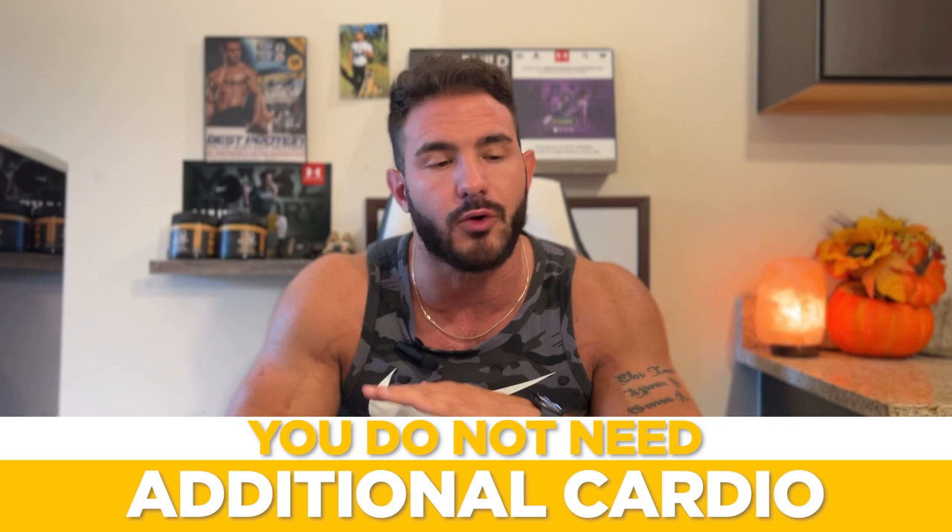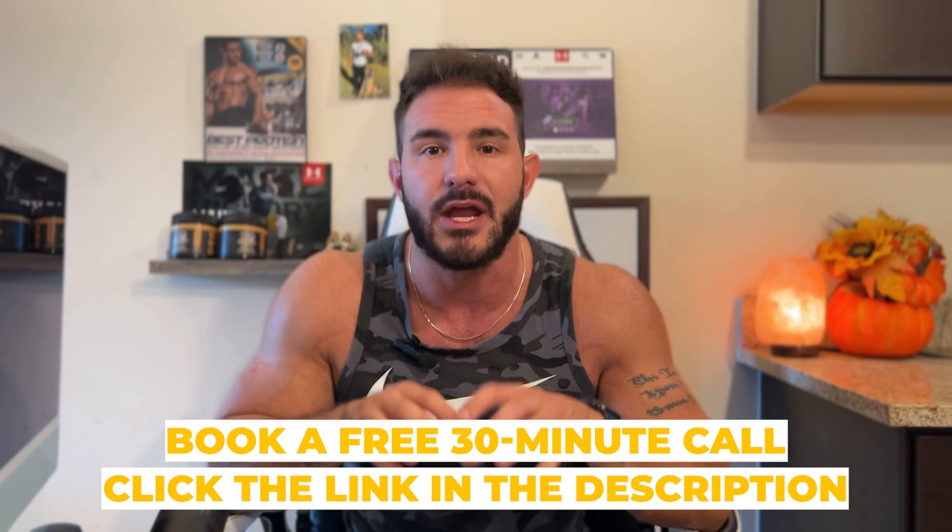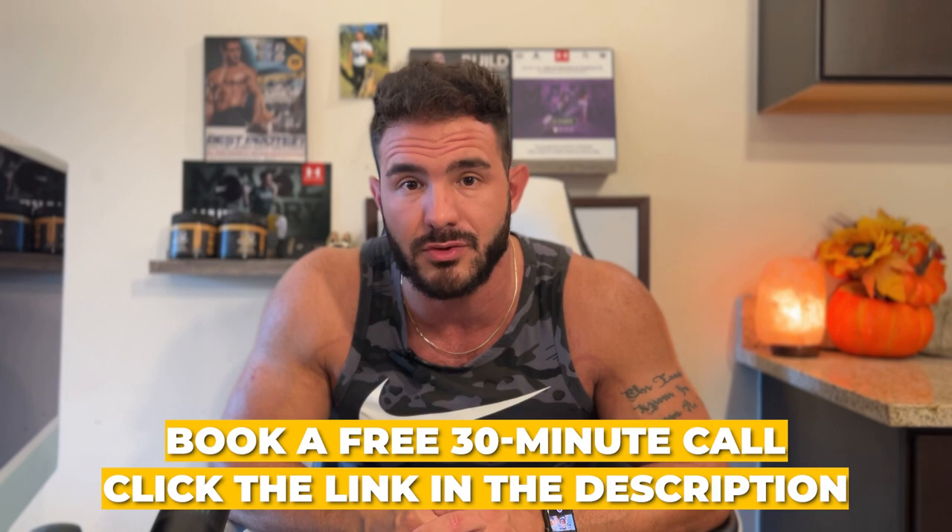If you want to work with me personally, click the link in the description below and book a free 30-minute call with me so I can coach you directly on these concepts and other exercise science concepts, which will give you the best physique you have ever had in your entire life in just three short months. Click those links in the description below, and be sure to hit the like and subscribe bell notification icon so you can be notified when I drop more evidence-based exercise information.